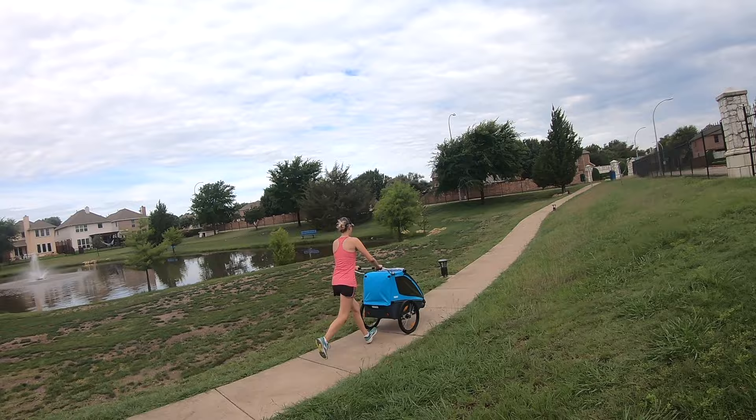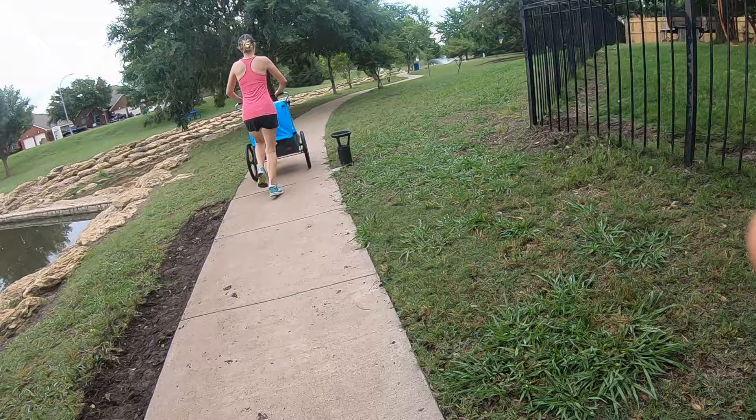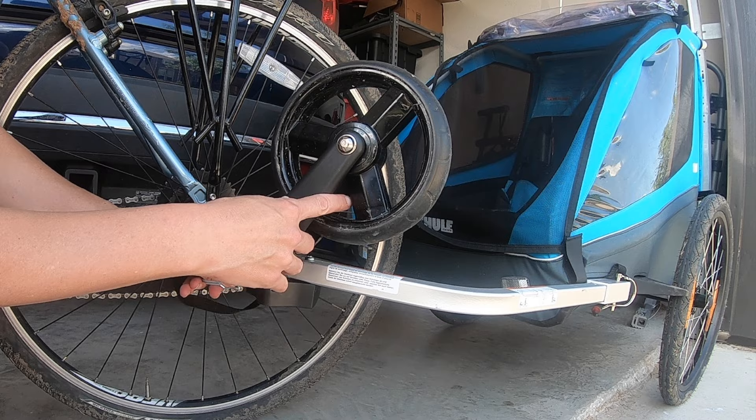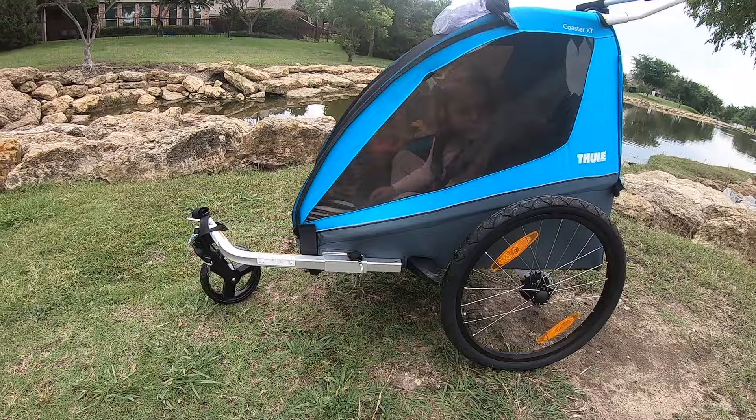While not technically meant to be a jogger, I've used the Coaster XT as a jogger on plenty of occasions — it's that smooth. For convenience of never accidentally forgetting the stroller wheel at home, the stroller wheel can store on the tow arm when in bicycle mode. Simply take the wheel off, flip it over, and secure it in place with the locking pin. If you want to leave it at home, you have that option too. We also love that the trailer arm tucks in closer to the body of the trailer while in stroller mode, so that single stroller wheel isn't sticking out so far.